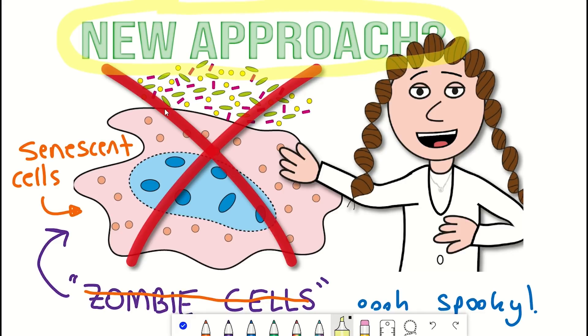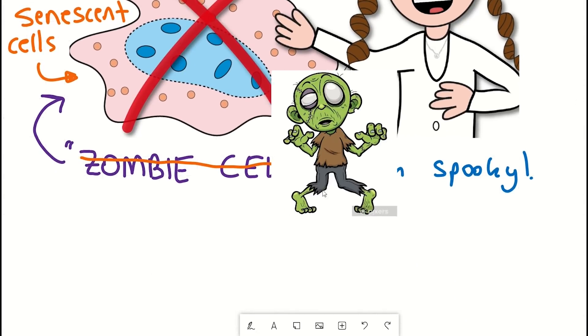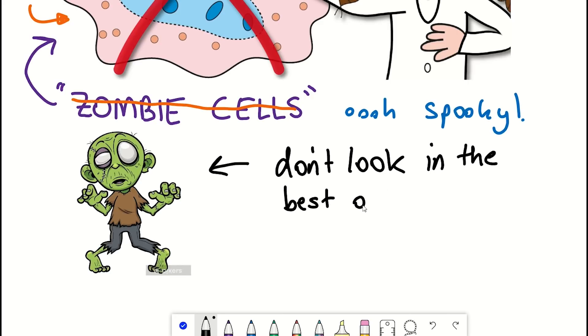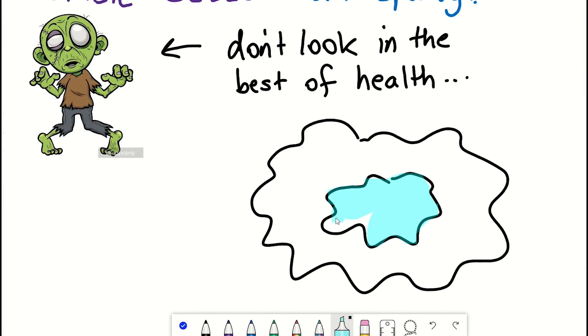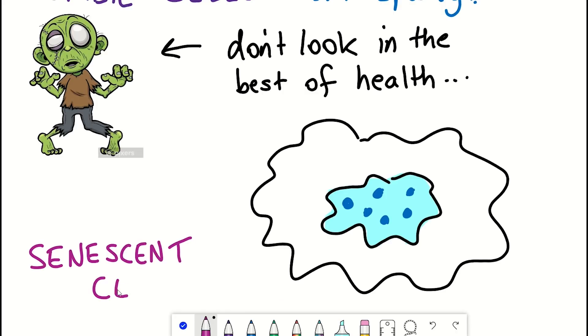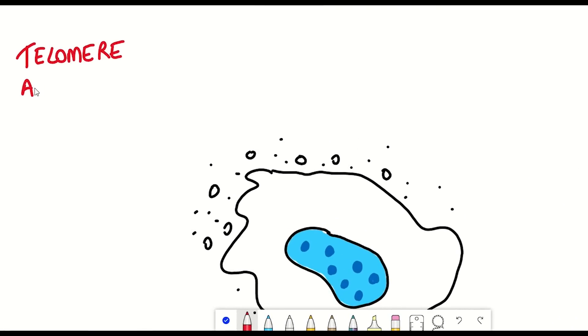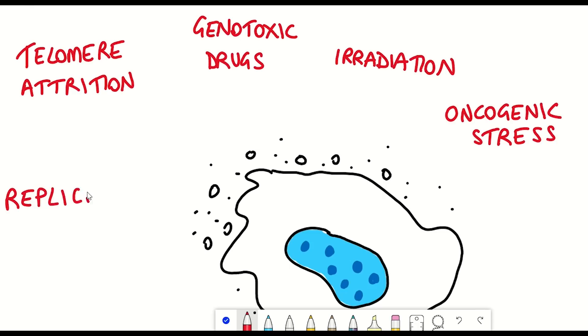Let's start with the zombie cells — well, senescent cells — but why are they called zombies? Zombies are mythical dead people who have returned to life as a walking corpse, and they don't look in the best of health. Similar features could be described for a senescent cell. These are cells that aren't doing too well, as at some point earlier in their life, they were exposed to stressful situations, whether that's DNA damage, oxidative stress, over-replication, or other stressors that were just too much for the cell to handle.